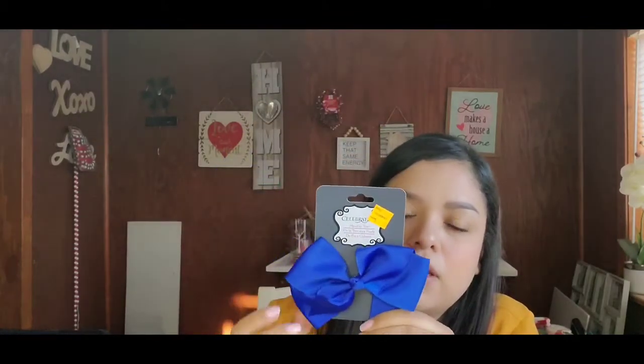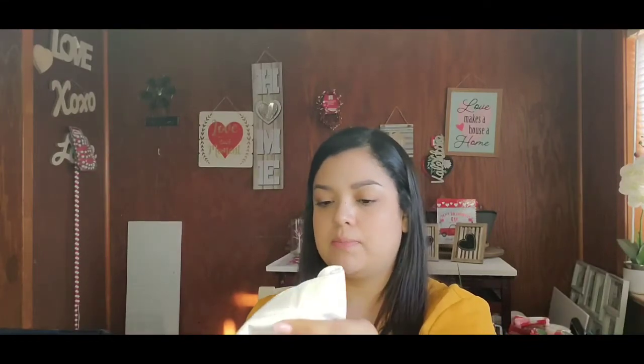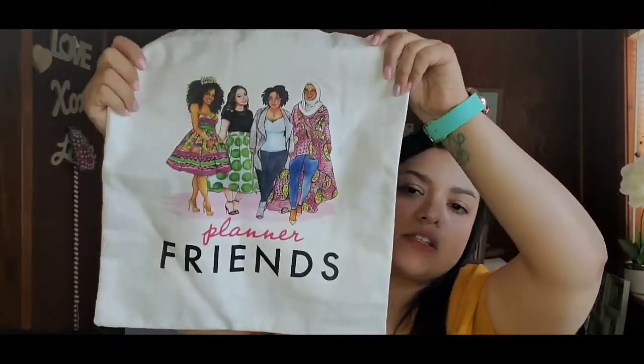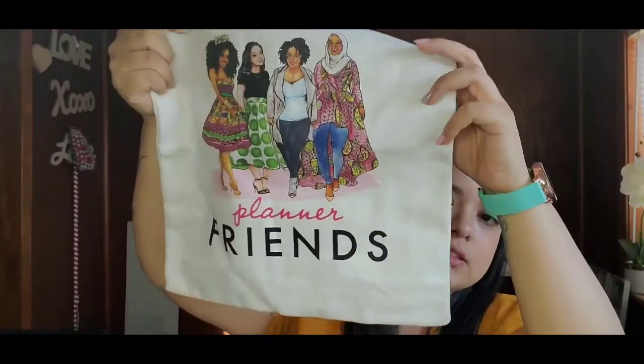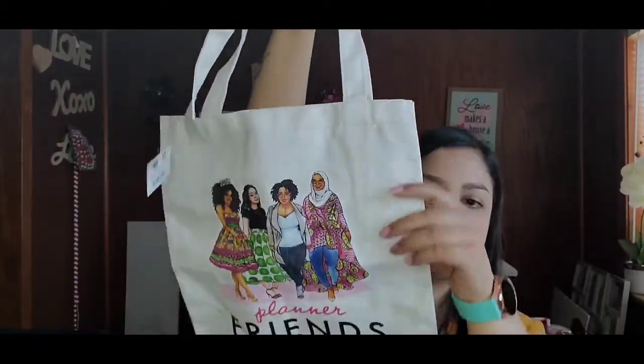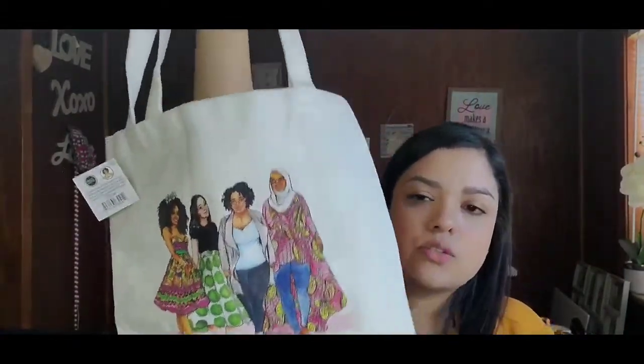I also got this bow — $4.29 on clearance for a dollar. It's a cute little bow; if you have a little girl it would be perfect, but I don't have any girls in my family so maybe I'll give it to a friend. Then I got this tote from Capital Chick Designs — a really nice tote that also says 'Planner Friends.' I got two of these — one for me, one for somebody else. These would be great in a purse to keep pens organized.